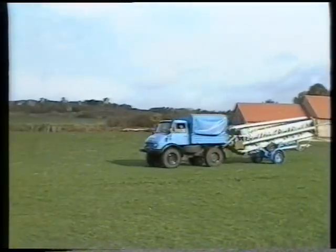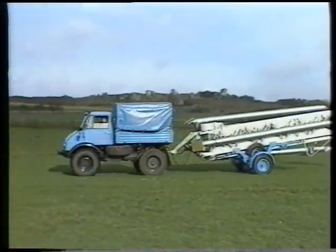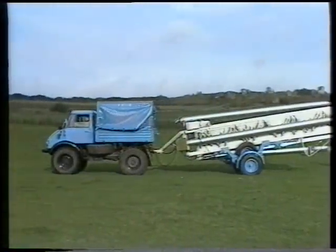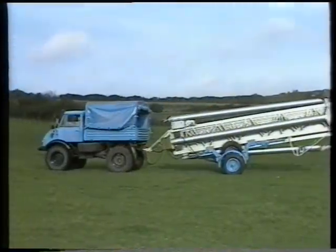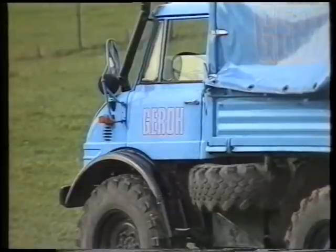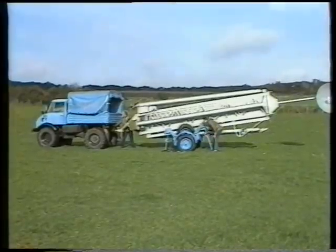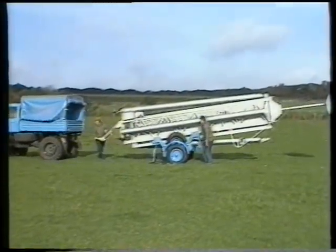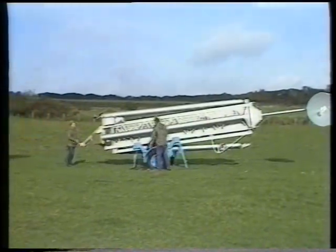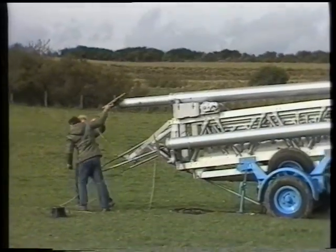Gero develops, tests, and manufactures with its 110-strong workforce a wide range of highly qualified mechanical systems. The production line includes mobile telescopic support structures up to 40 meters height for military as well as civil applications.